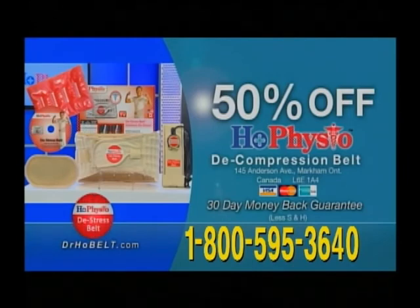Going to back clinics will cost you time and money. With my belt, you get remarkable results without the hassle at a very low cost. Similar belts can cost you almost $1,000. But my belt won't cost you $500, not $300, not even $200. In fact, I will give you 50% off if you call today.